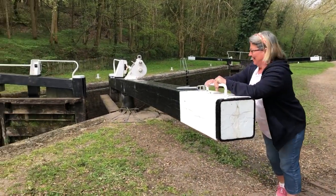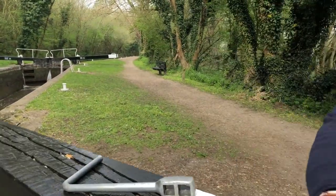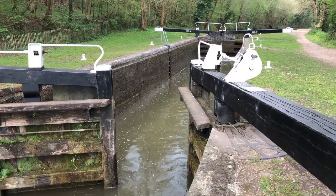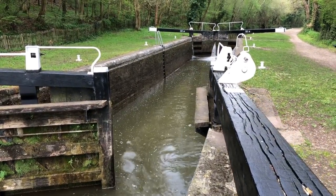Now off to the first lock of the day, Copps Lock. We've just left Hampstead Lock and we're halfway between Newbury and Hungerford — actually we're nearer to Newbury. So we're just going to have a quiet little cruise up there. A boat has just come down so hopefully all the locks are going to be set in our favour.